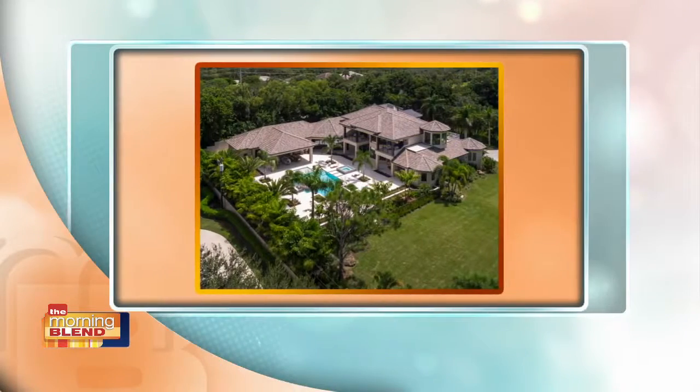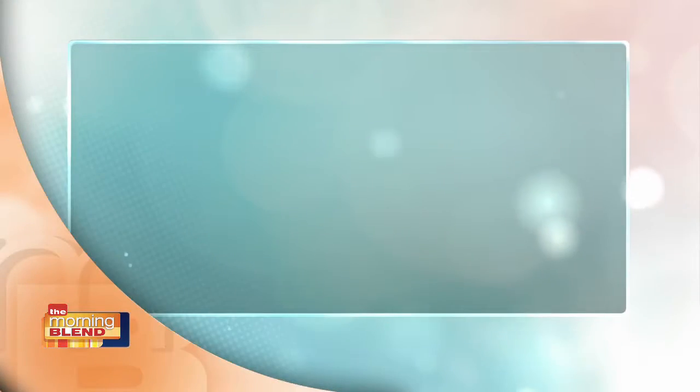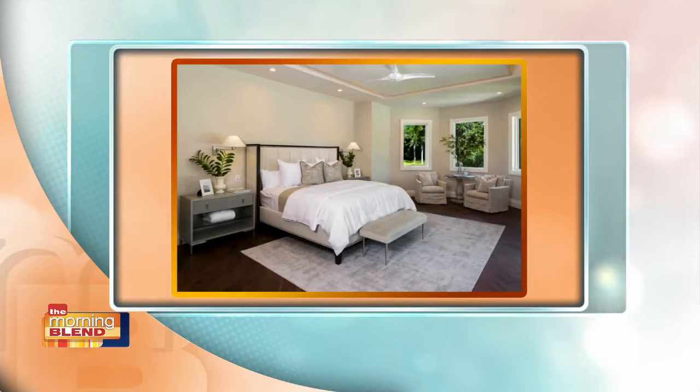This is actually an equestrian estate. It's over two acres, entirely gated, and you can have horses on the property. It's over 9,000 square feet with everything from an exercise room to a media room. There's this beautiful stunning kitchen, and actually another butler's kitchen behind that, which is great for entertaining. They've done all these really neat floating ceilings as well. The master suite overlooks the area where you could have your horses and the outdoor pool area.